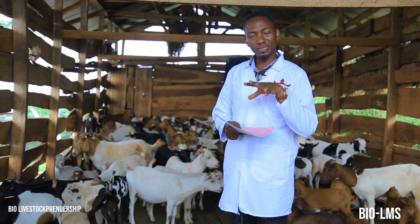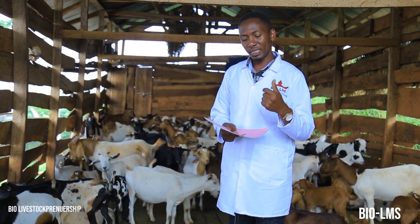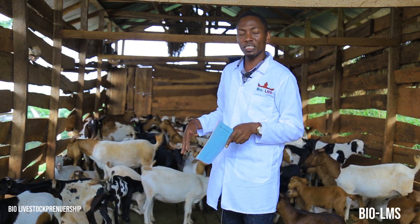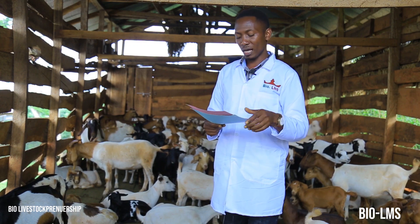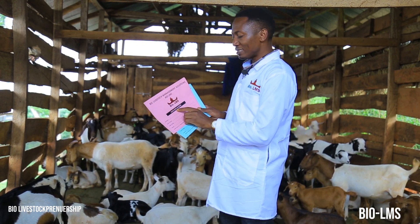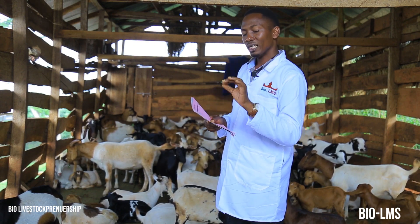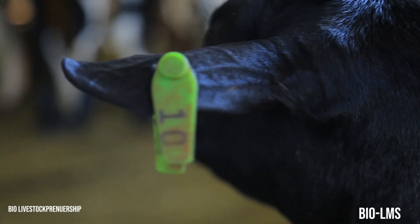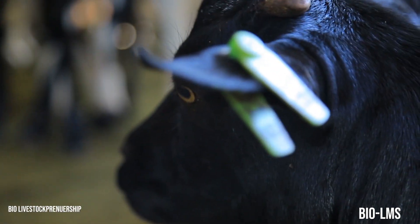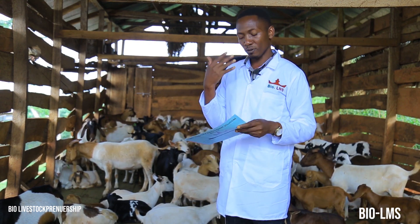The fourth point is we also need to prepare performance data or records of our does and bucks. In preparation of the performance data, we also track the lineage of our males and females, and in tracking the lineage we want to eliminate inbreeding. I have two cards that are very important in preparing goats for the mating season. One of them is the does register, which captures the doe's ID or tag number, its breed, date of birth, father, mother, number of parities, and any remarks.